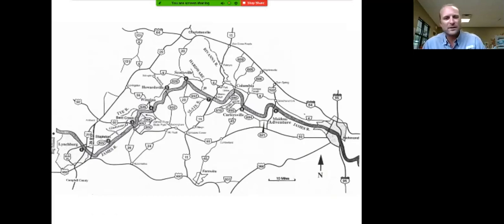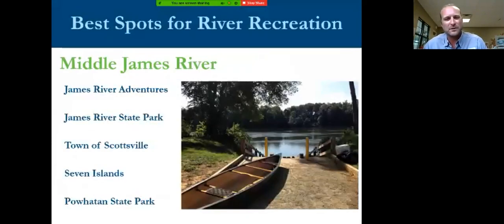Just below Scottsville is one of my favorite sections on the entire James River — the Seven Islands section. I do hope you'll all paddle through there at some point. It's absolutely gorgeous, stunning. It's called Seven Islands but it's more like 70 islands, maybe 700 small islands — a very, very special section of river. After that point the river really starts to change and make its way to what you may be more familiar with in the Richmond area: big, wide, and flat, draining this big watershed.